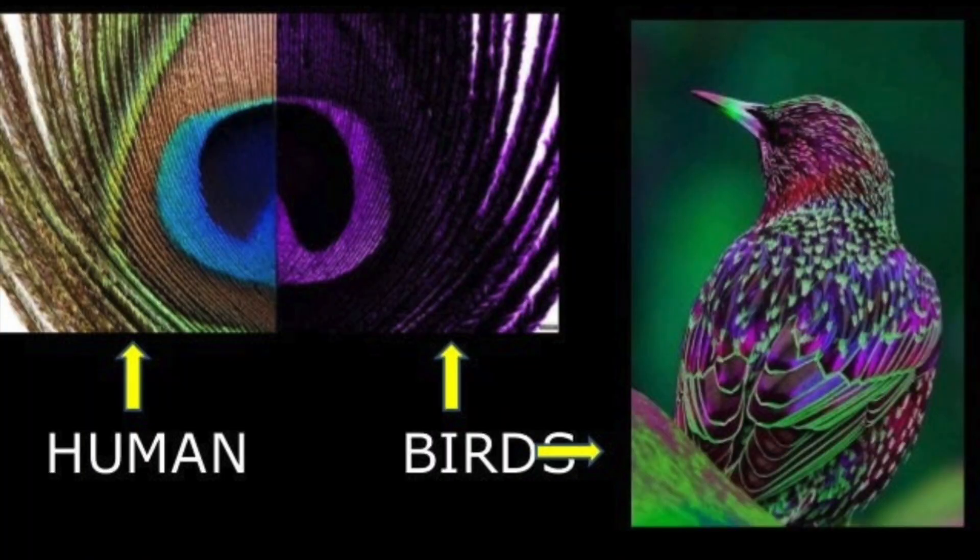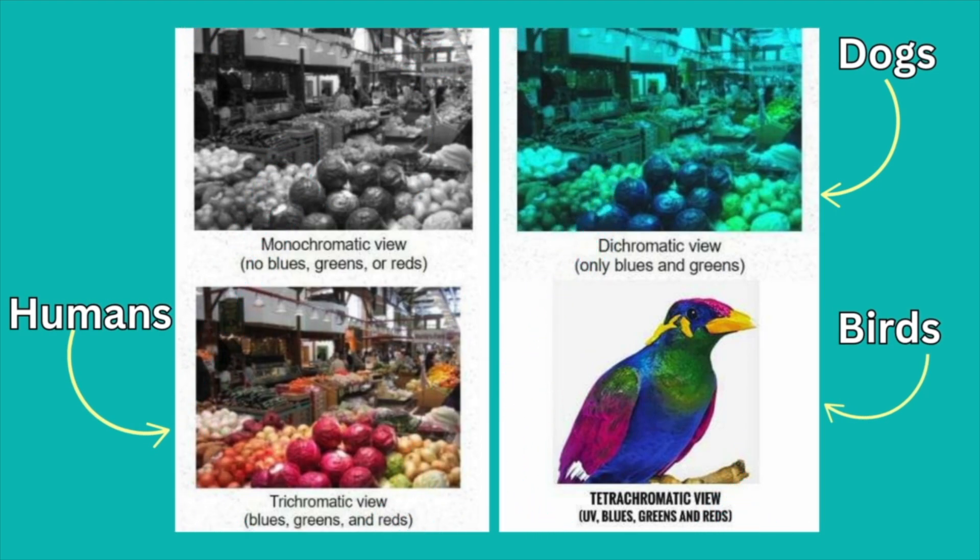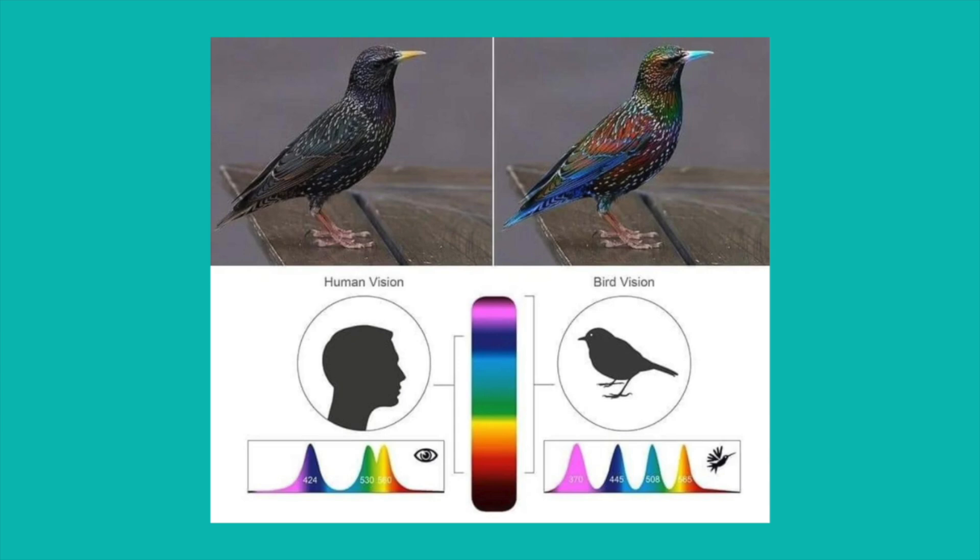This gives parrots access to a range of colors invisible to us. Parrots can see UV patterns on feathers that humans can't. These patterns are used for species identification, mate selection, and social communication.